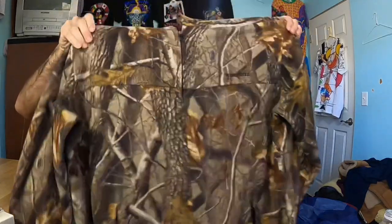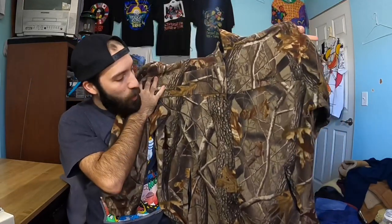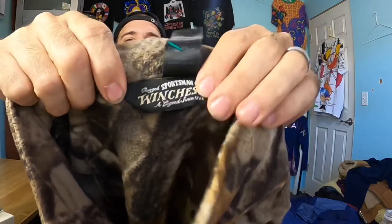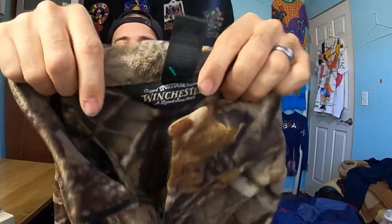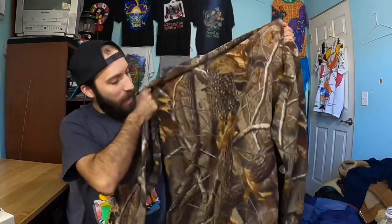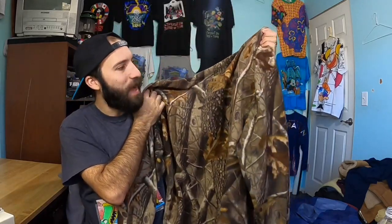Another hunting piece I picked up was this Winchester fleece pullover — actually a full zip. A reason I picked this up is because the embroidery was on the jacket. You usually don't see that from brands like this that often, and it said Winchester Sportsman on it. This was $7.99, so I decided to take a chance on it. I'm going to list it for about $40. When I looked up comps they were looking pretty good, so I decided to pick it up.